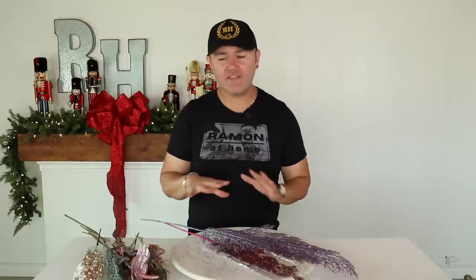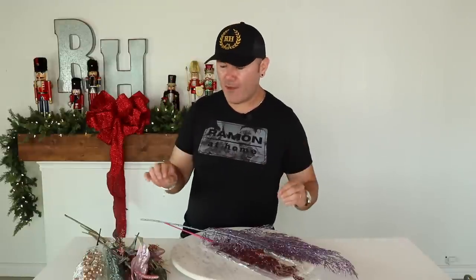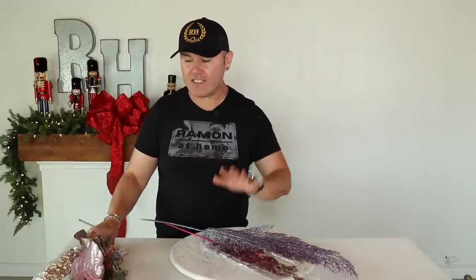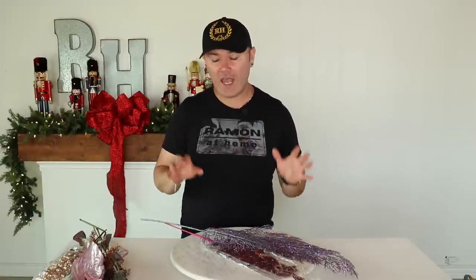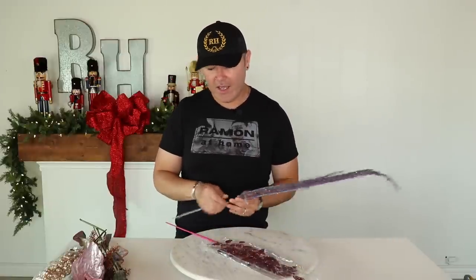As I mentioned, picks, stems, and florals are my favorite things to add to a Christmas tree because they create what I call the flyaways. This Peacock Park theme will be no exception — I have selected so many picks and stems that are really going to throw this Christmas tree out of the park.